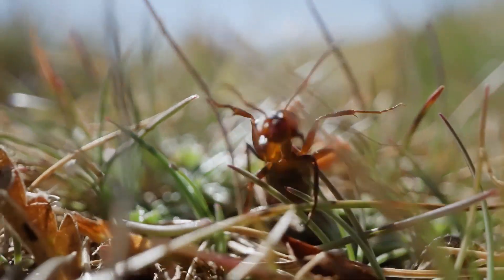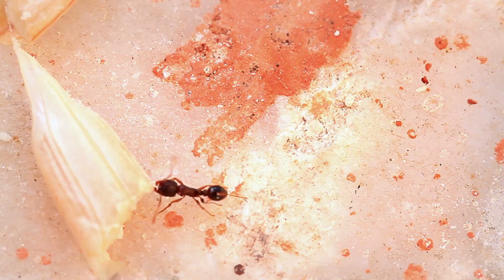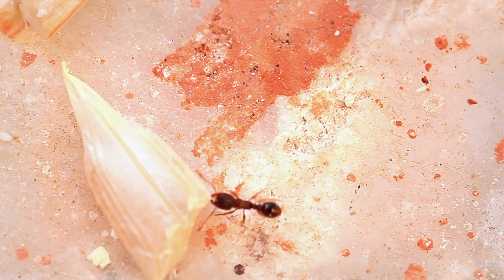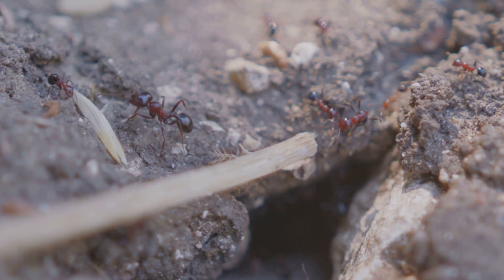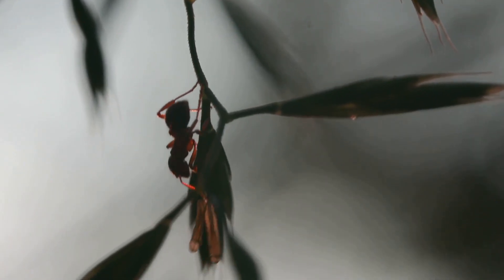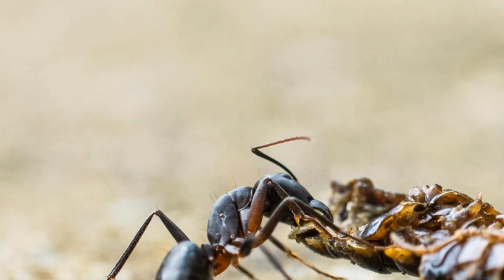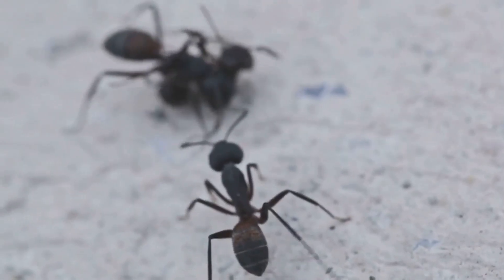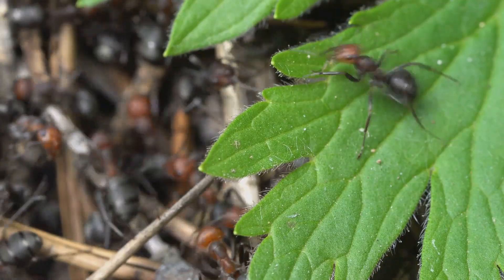Get ready for some high-speed physics — the trap-jaw ant is a biological marvel. Its mandibles are held open by a latch mechanism, building up incredible potential energy like a loaded mousetrap. When a tiny hair trigger on the inside of the mandibles is touched, the jaws snap shut at speeds of up to 140 miles per hour — one of the fastest predatory strikes in the entire animal kingdom. The force can instantly crush or kill prey. But the ant can also use its powerful jaws for defense: by striking the ground, the force launches the ant into the air, flipping it away from danger. It's a jaw that's both a weapon and an escape pod.